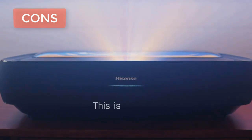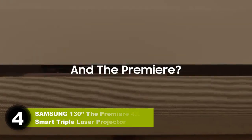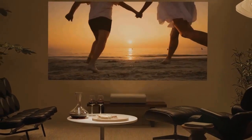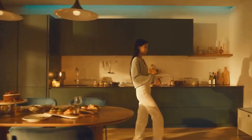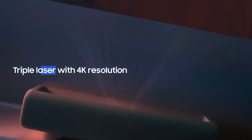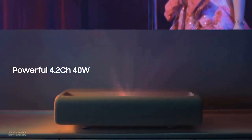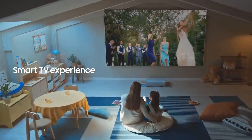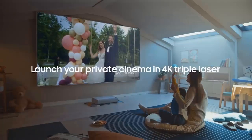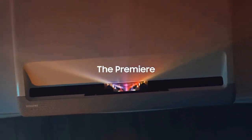Number four: Samsung Premiere LSP9T 4K Smart Triple Laser Projector. The picture quality of the Samsung Premiere LSP9T is exceptional — its three-laser DLP display technology produces a detailed true 4K image with high dynamic contrast for rich black levels. The colors are just as impressive, especially in Filmmaker Mode. The 40-watt soundbar system built into the LSP9T effectively emulates surround sound with Acoustic Beam technology for a more immersive experience. It has one of the best smart TV interfaces you'll find on a projector, with streaming apps like Prime Video and Apple TV, plus helpful additional functions.